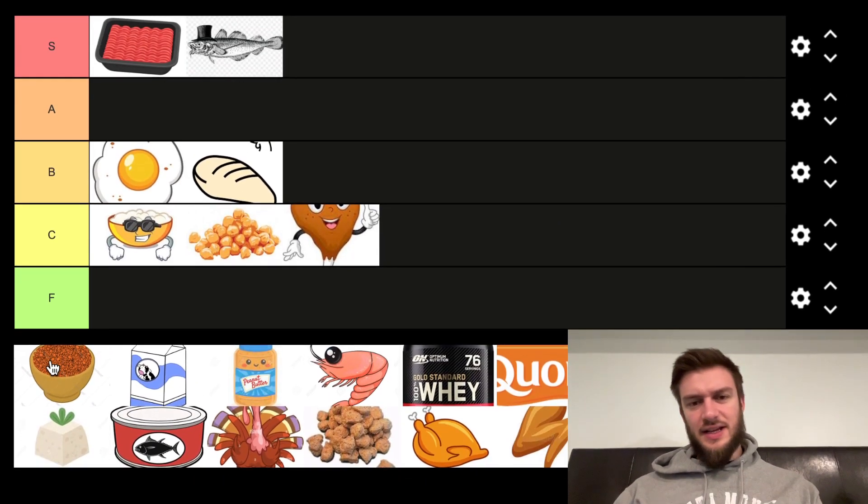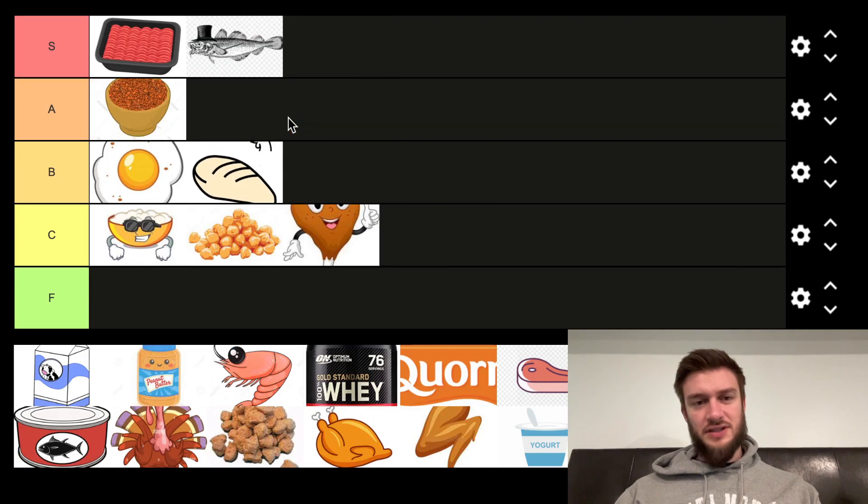Next we've got lentils. Lentils are honestly pretty good for the protein compared to the price — they're very cheap. You can bag them for like $3 and they have a ton of protein. So I'm going to put that up in the A tier. It's not my favorite protein source, but it's pretty good for the price.